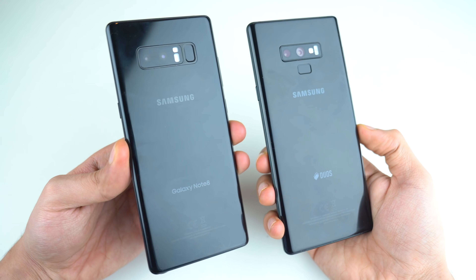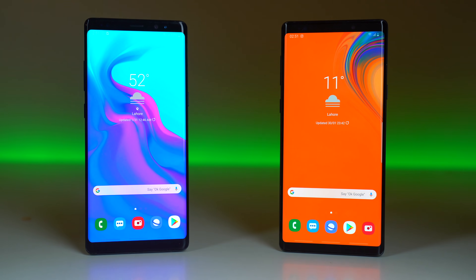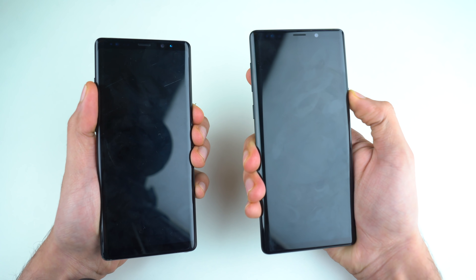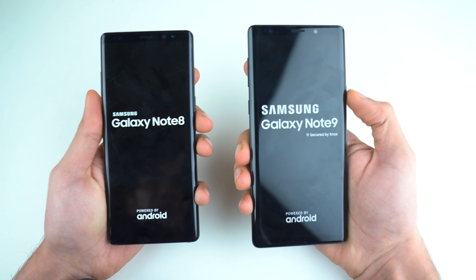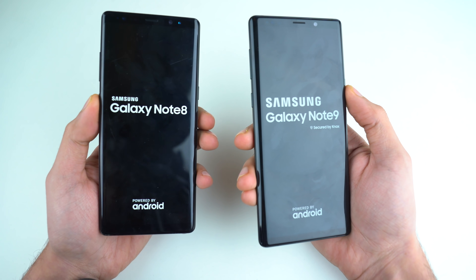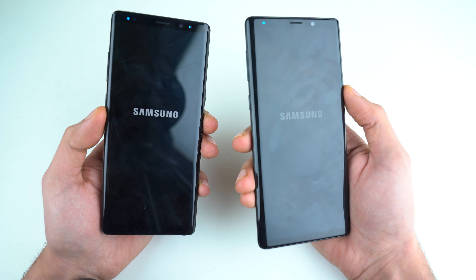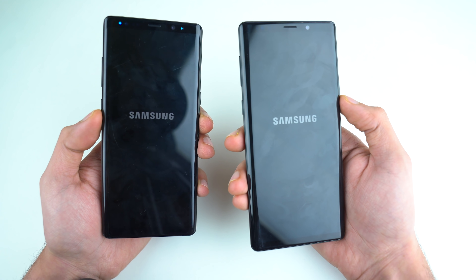Let's see if the Note 8 can still match the performance of the best of Samsung right now, which is the Galaxy Note 9. Galaxy Note 8 on the left, Note 9 on the right. Kicking things off with a boot up comparison — here we go. There's something I forgot to do in my previous speed test video, but let's see if there is improvement or how slow the Note 8 has gotten when it comes to the boot up.